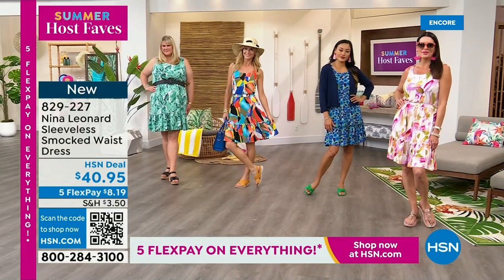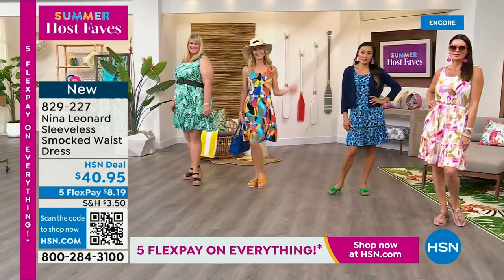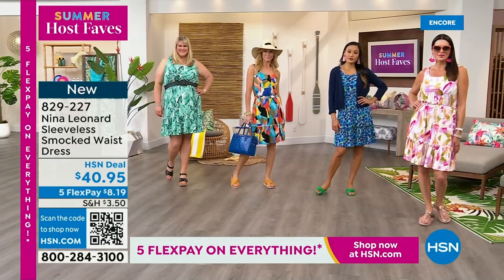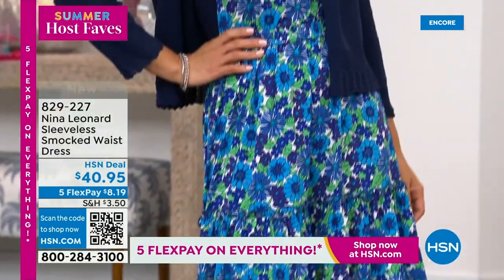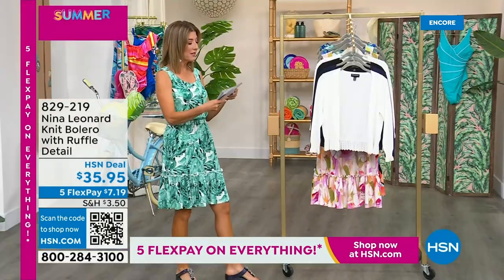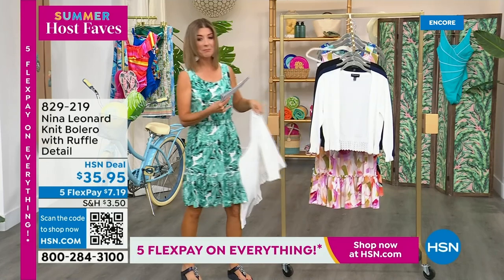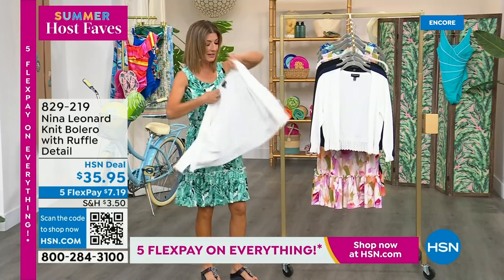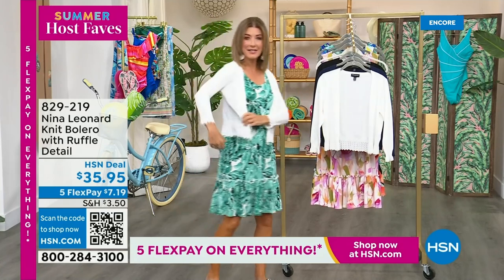I think it's a fabulous dress. I can't decide what print I like the best - I was really torn before the show between the almond pinks, the blue, the black, or the green. They're all great, and they're all on 5 Flex Pay. We do have the bolero for you as well if you want a little extra arm coverage - it comes in black, ivory, or navy, 19 inches center back length. It features the most beautiful lace accents on the sleeve and all the way around the bottom.